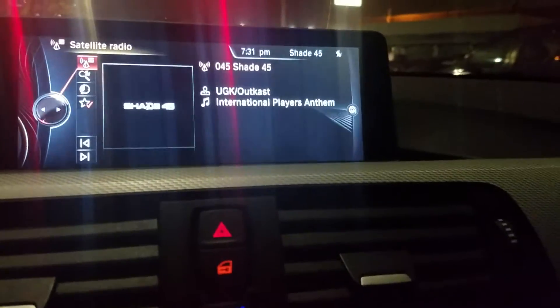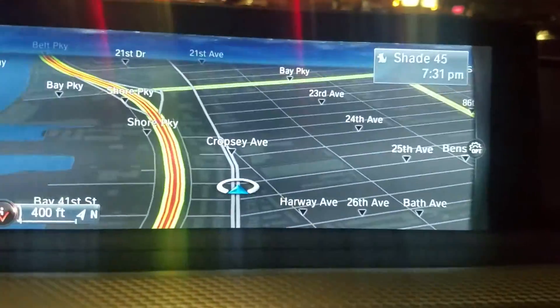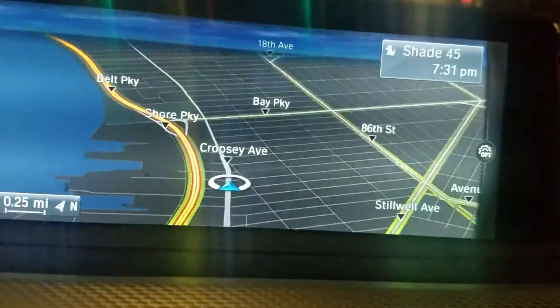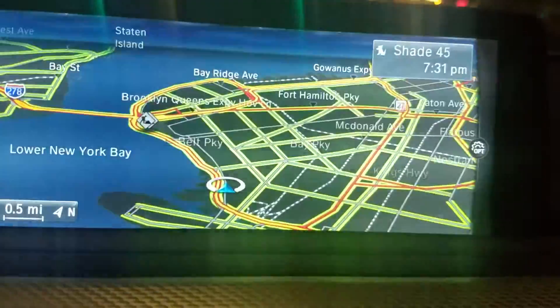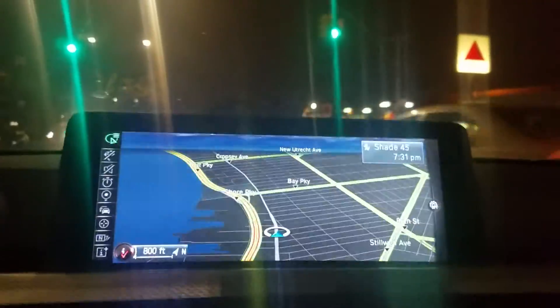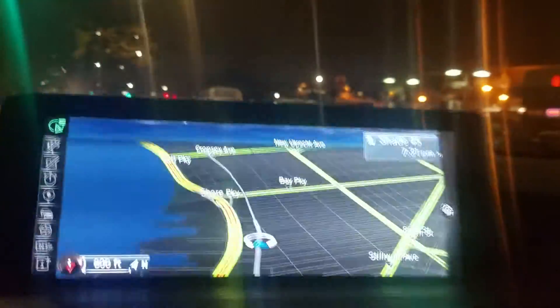I actually forgot to put on my seatbelt, so let me do that quickly. Now let me show you the navigation — I feel like this is one of the most intuitive, most detailed navigation systems and honestly the best navigation on the market right now.